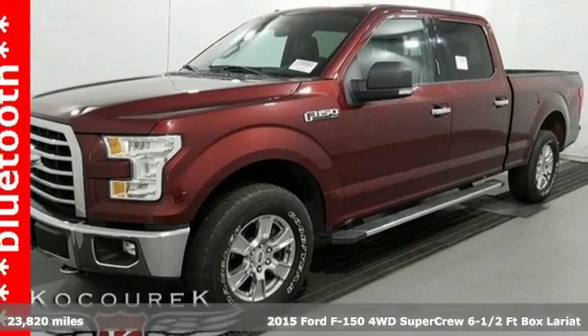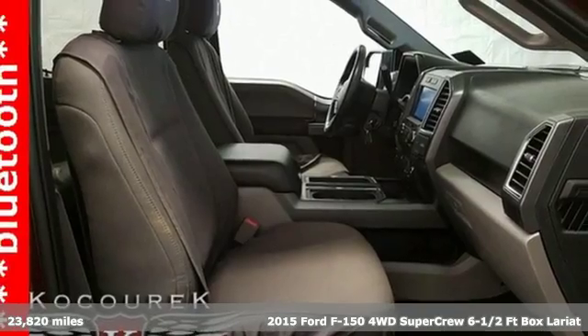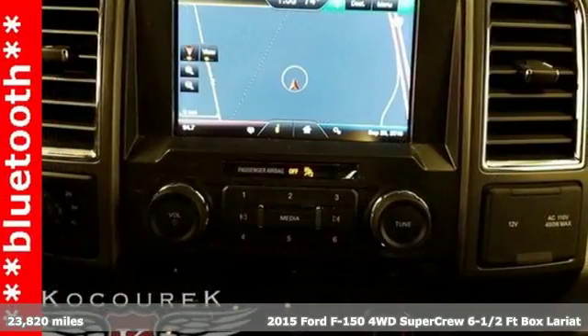Here's a 2015 Ford F-150. Ford is America's best-selling vehicle brand. You'll look forward to every drive with features like these.